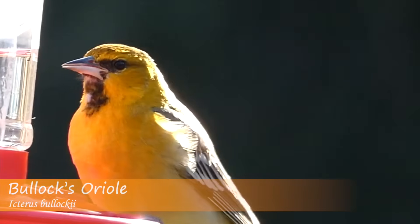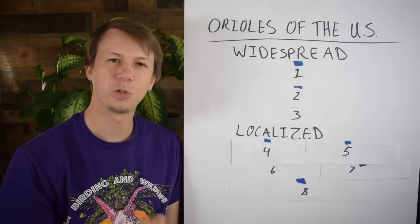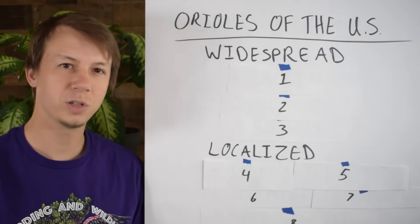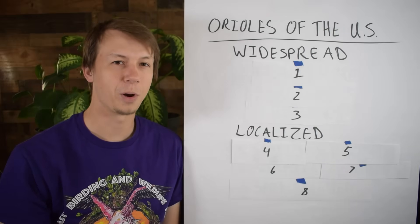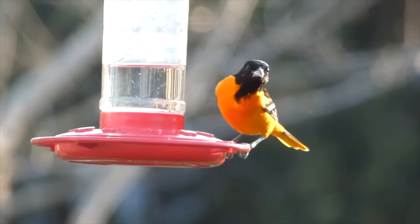I split this up into three categories: Orioles that are widespread — they have the largest range and are the most common birds you're probably going to run into. Then localized Orioles, which live in the US but in more specific places. And then also vagrant birds — rare species that might show up in different parts of the United States. So let's get into it with our most widespread Oriole species.